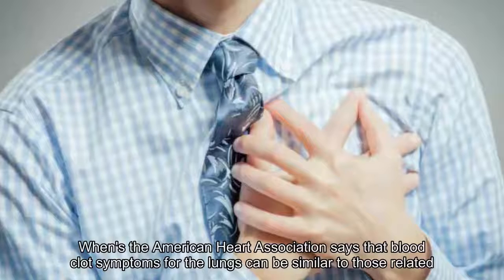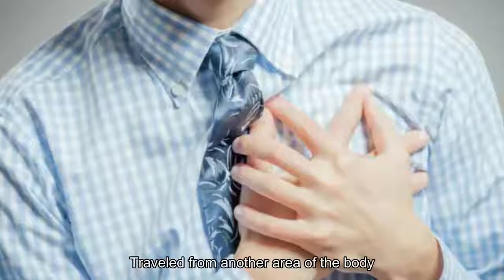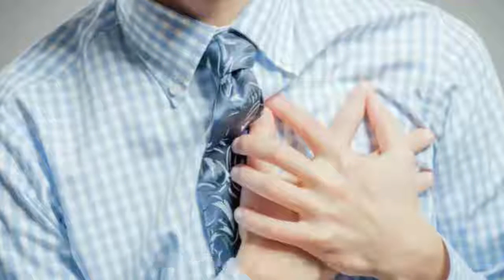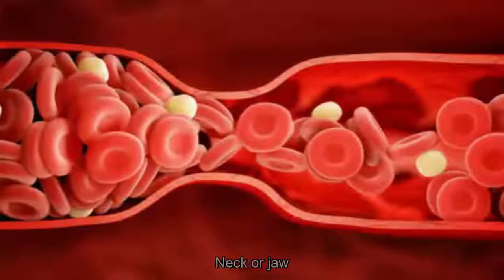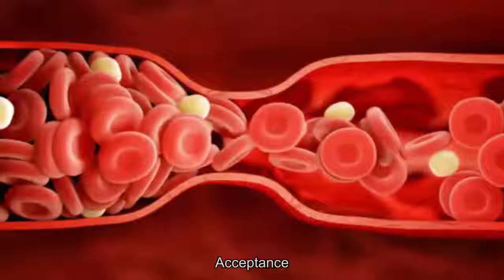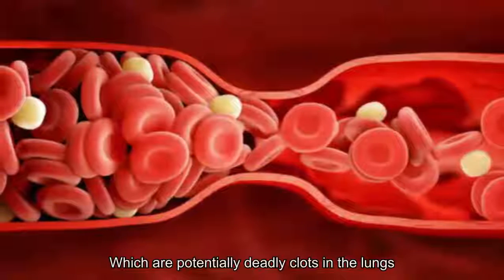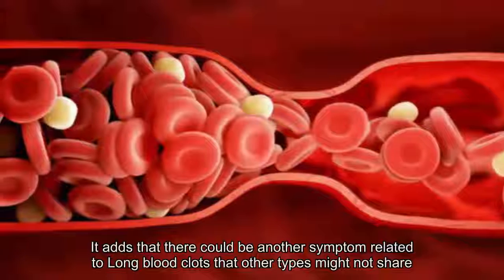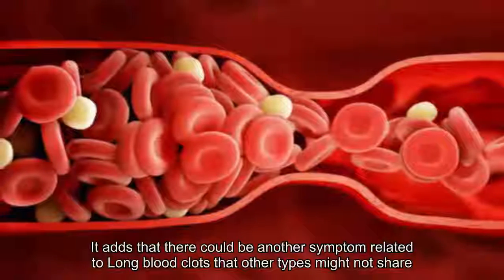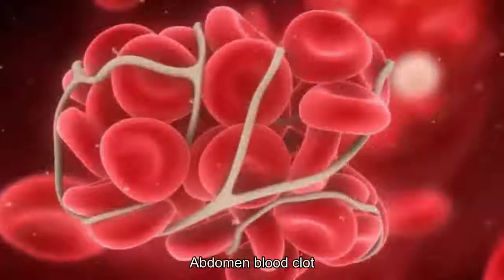6. Symptoms by region: lungs. The American Heart Association says that blood clot symptoms for the lungs can be similar to those relating to the heart. Clots near the lungs — usually ones that have traveled from another area of the body — can cause chest pain and shortness of breath, as well as discomfort that spreads into the arms, back, neck, or jaw. However, these symptoms could also indicate a pulmonary embolism, which are potentially deadly clots in the lungs. Another symptom related to lung blood clots that other types might not share is sudden fainting.